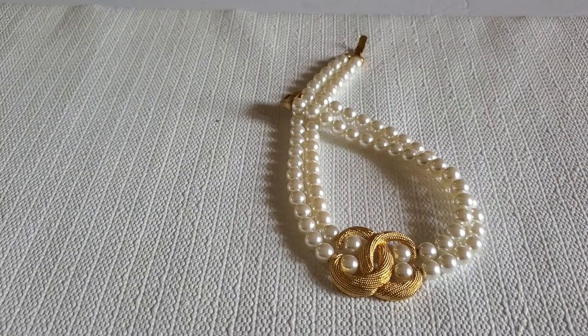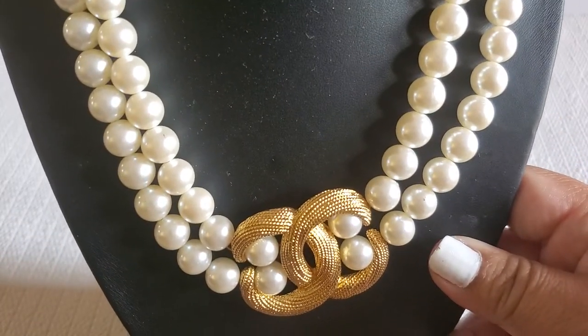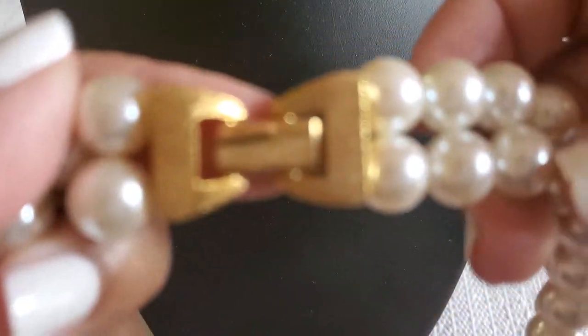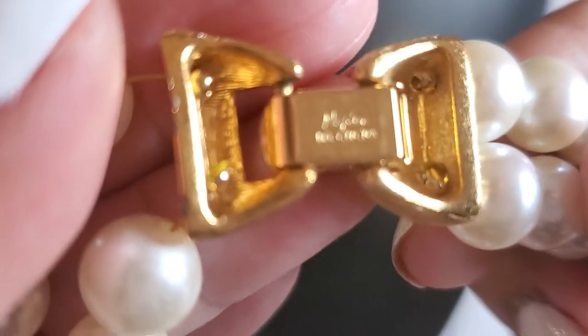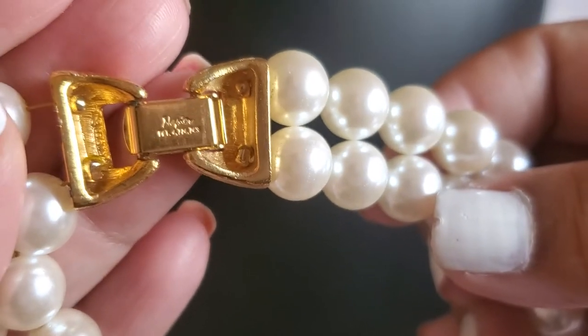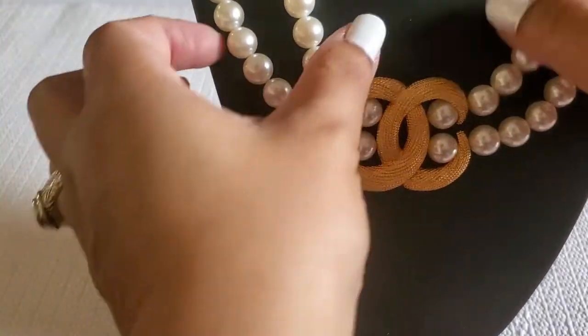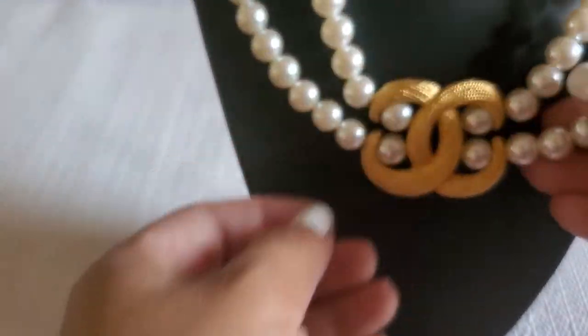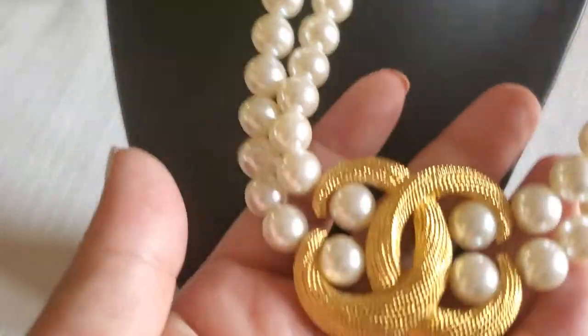Look at that, you guys — I'm gonna get the necklace holder. Look at this, gorgeous. And it has the fold-over clasp. And it has the patent number — I think patent numbers usually mean it's vintage. Can you guys see that? I think it's full pearl. This will be six dollars.